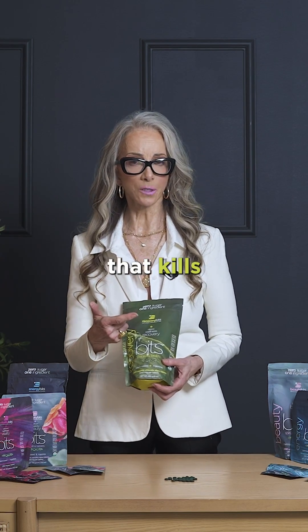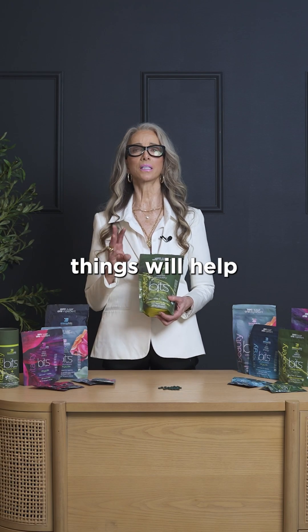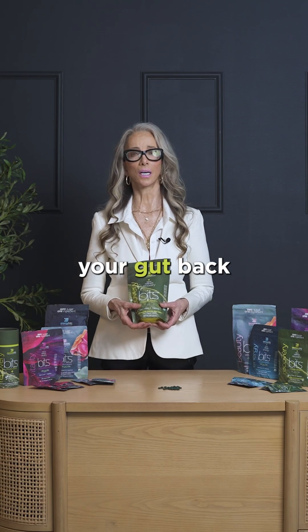So the hard cell wall that pulls out the toxins, the chlorophyll that kills bacteria, and the fiber that feeds your gut biome — these three things will help restore your gut back to health.